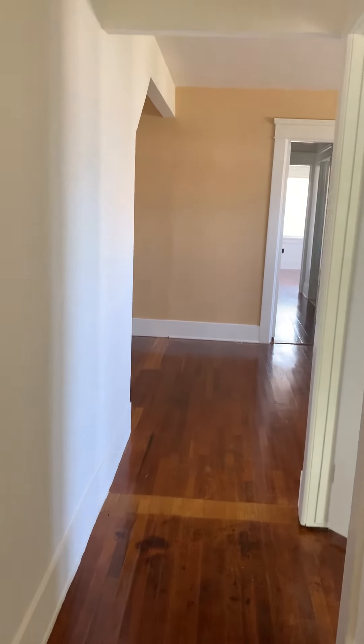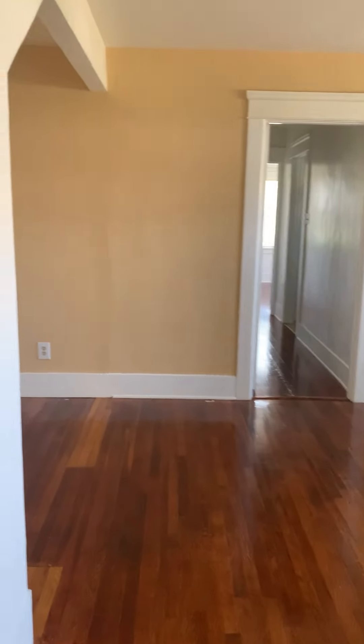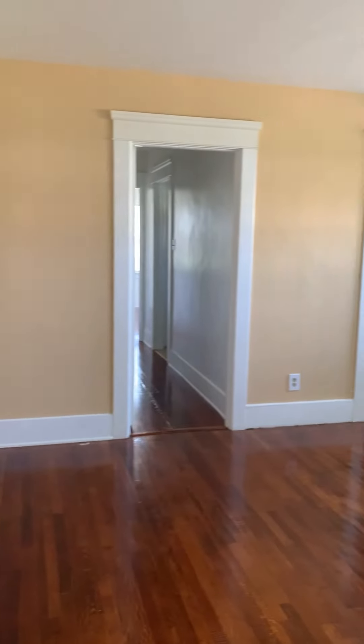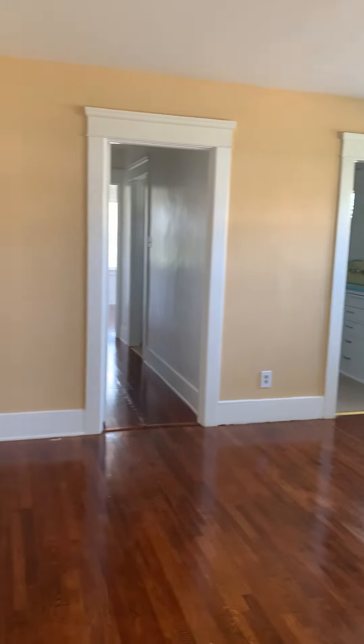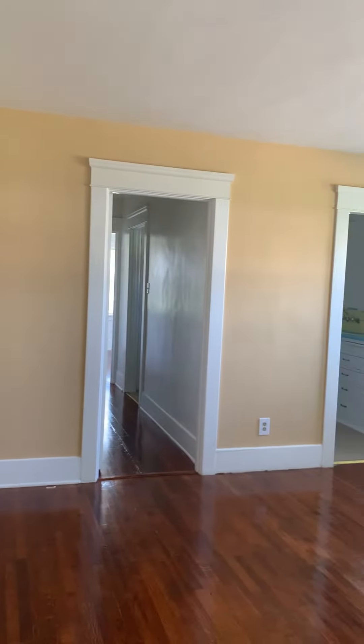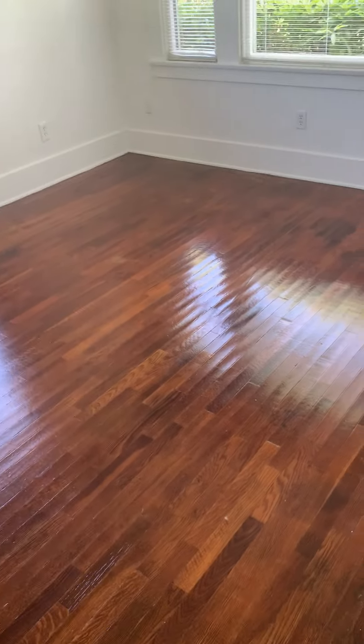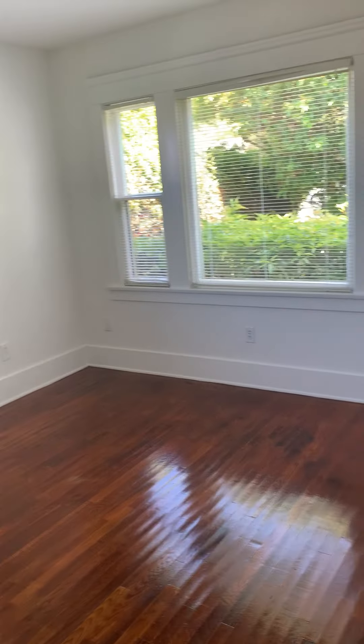Welcome to 1054 East Main Street in Ventura. We have a two-bedroom, one-bath Ventura apartment located in the desirable downtown area. This two-bedroom is downstairs. It features original hardwood floors, it's freshly painted, and has tons of charm.